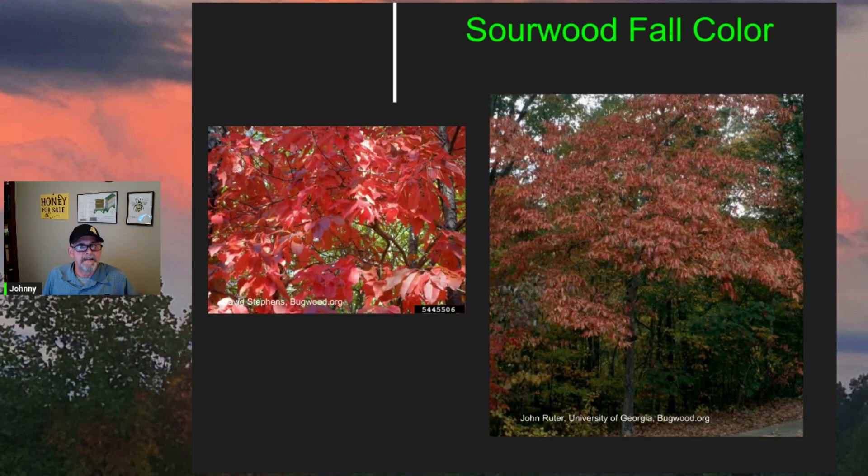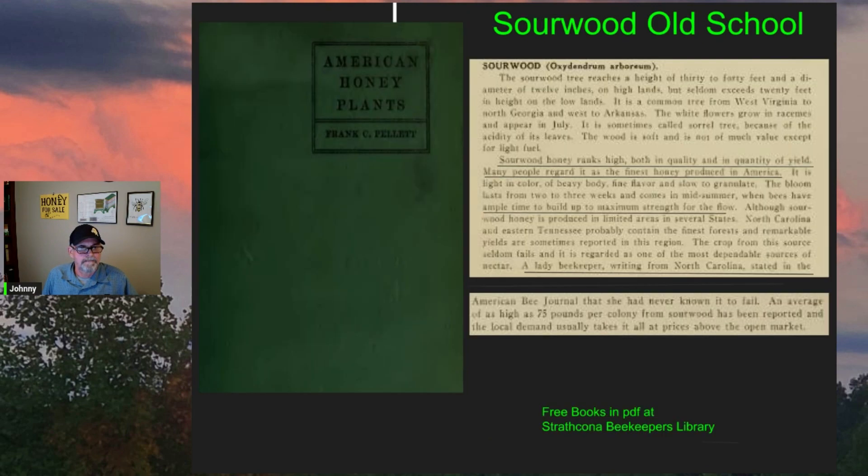Fall color is spectacular — you can see mainly red here, but there can be a range of red, crimson, purple, and even sometimes yellow, all on the same tree. Looking at Frank Chapman Pellet's book from 1920, there were some interesting comments about sourwood that I wanted to share.